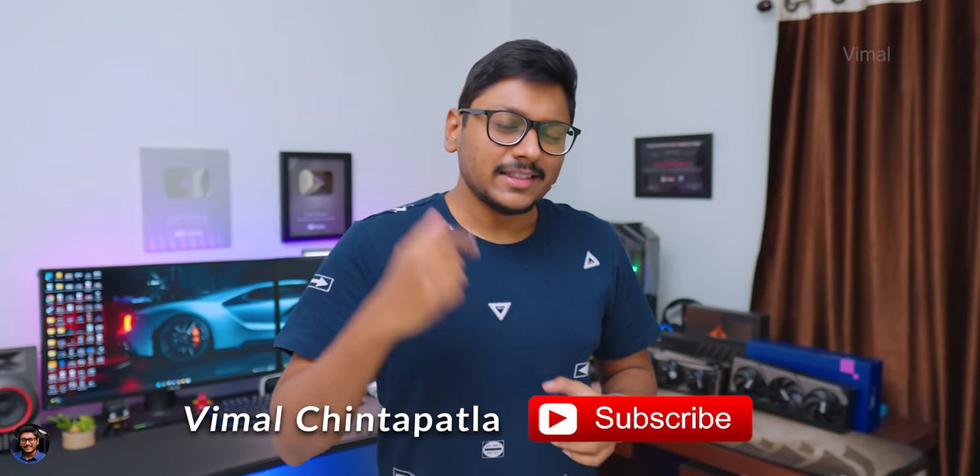Before we get started, I'd like to give a big thank you to MSI for sponsoring and helping me out with all the components — the PC, monitors, everything. Every time I usually build my own PCs and change everything in my setup, but this time MSI said, 'Vimal, just relax and leave this part to us.' The brand wanted to take care of everything because they wanted to do something special for me.